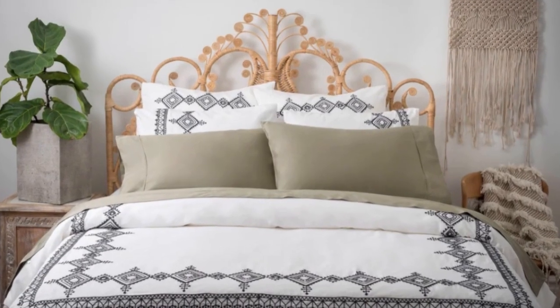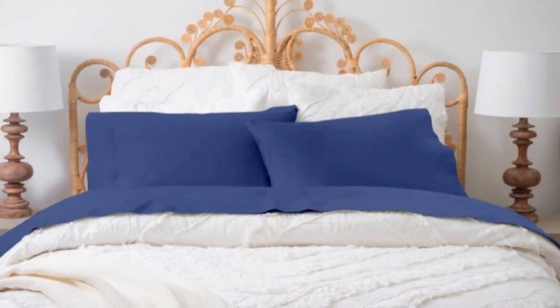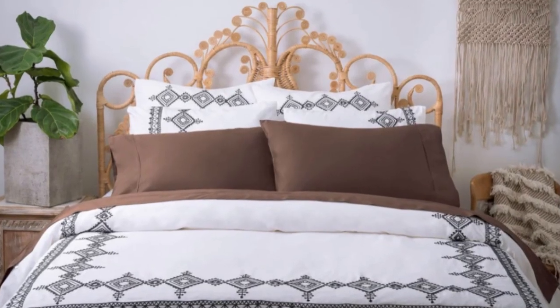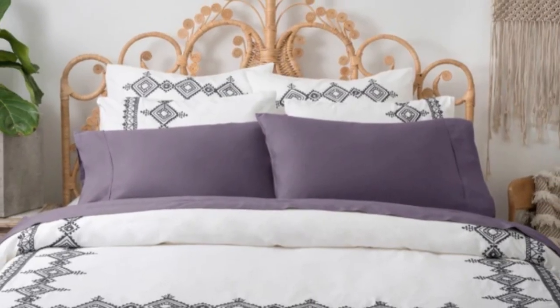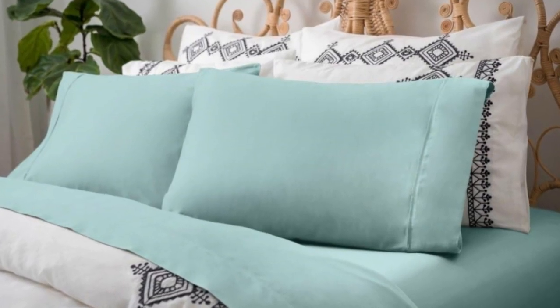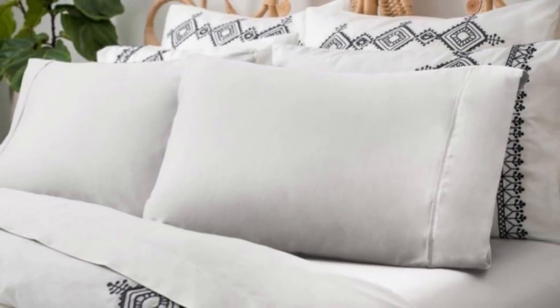The Magnolia Organics Dream Collection Sheet set has a luxe feel and a heavy weight that's perfect for cooler months. These linens are made from GOTS certified organic cotton and the production process is also fair trade certified. The smooth, silky sateen construction makes this set luxurious and soft to sleep in every night. The fabric drapes well and contours to your body for a cozy night of sleep.